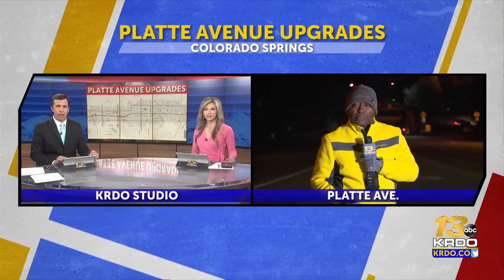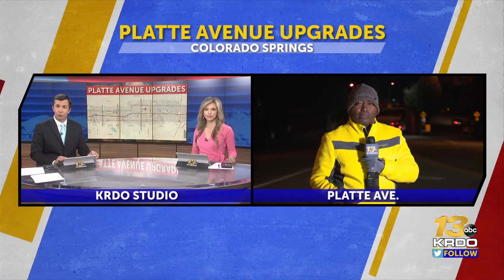KRDO News Channel 13's Scott Harrison is live on Platt Avenue just east of downtown tonight to explain some of the suggestions.